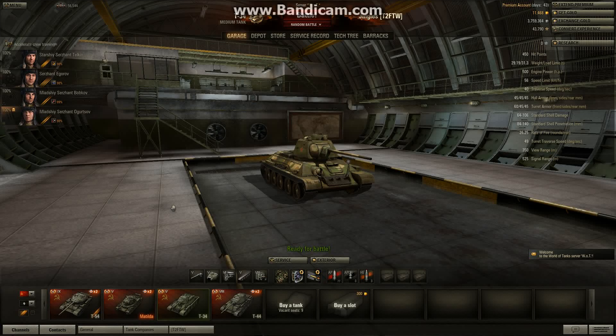Hi folks, welcome back to my World of Tanks replays with the Mighty Jingles, and today we're on the Russian T-34 Tier 5 medium tank.